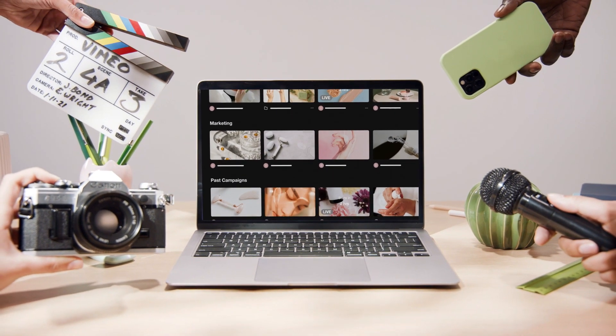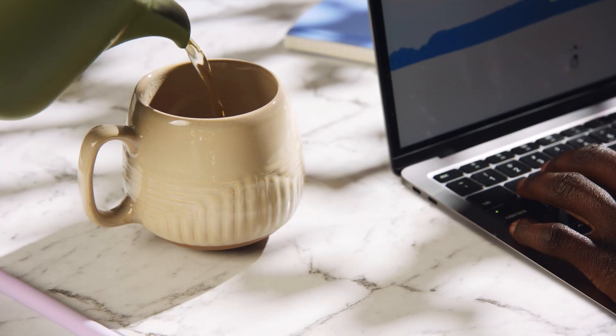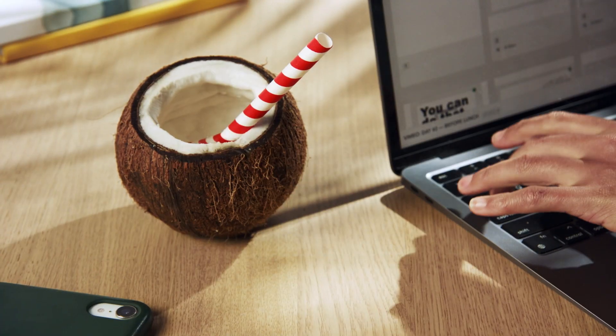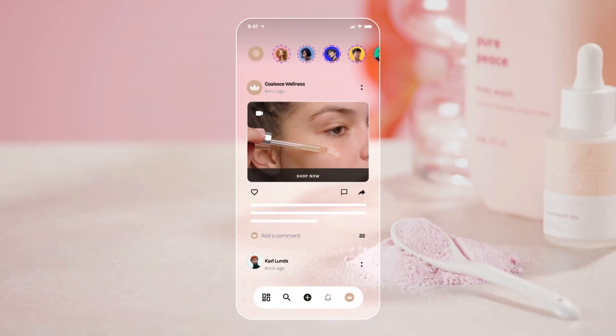We get video. It's kind of our whole thing. And we also know how important video is to business. Video lets you work from home, or work from wherever. It reaches, acquires, and inspires your customers.